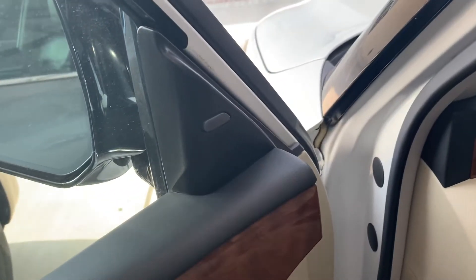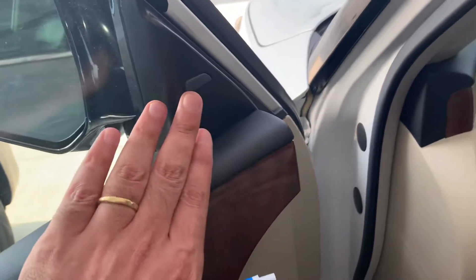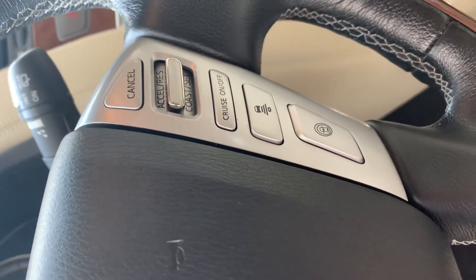This one has a driver assist package which gives you blind spots, memory seats, and the driver assist package with adaptive cruise control as well.